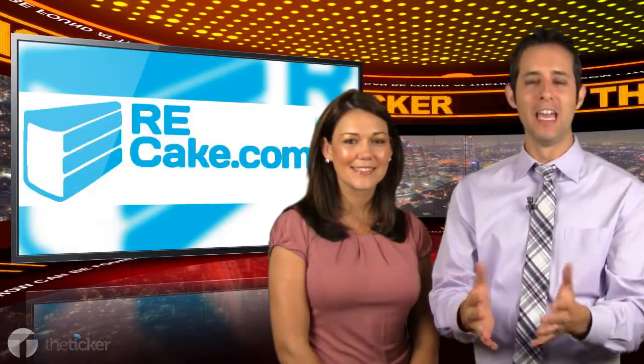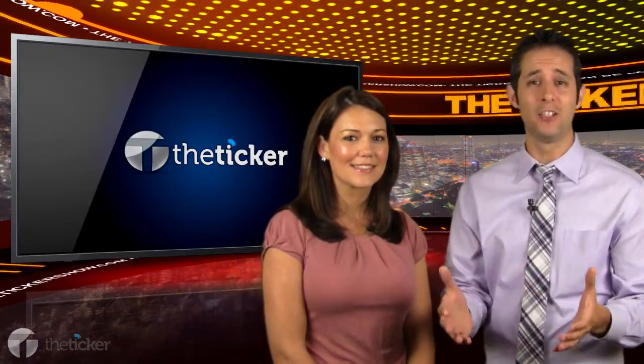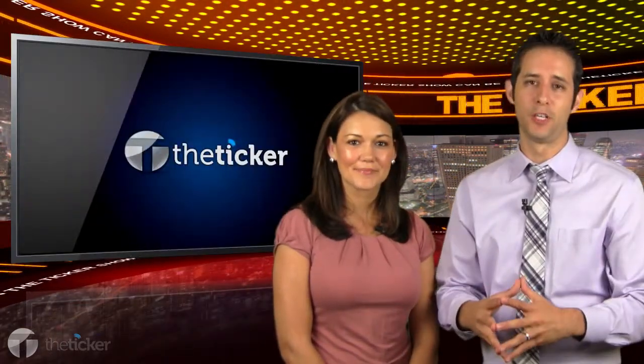ReCake is a fabulous new company that's basically telling real estate agents, look guys, your websites aren't enough — and they're helping you with solutions to become more accessible for your clients.